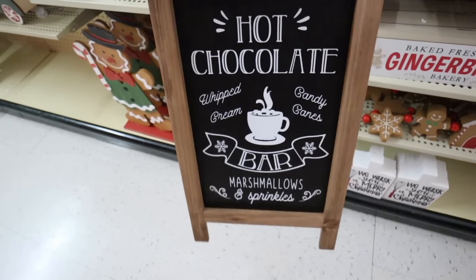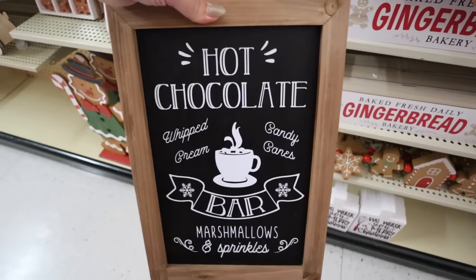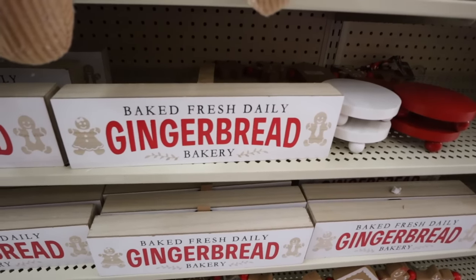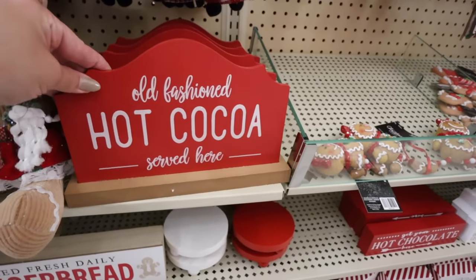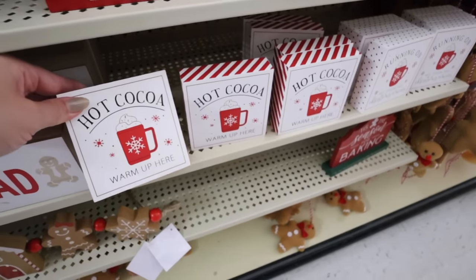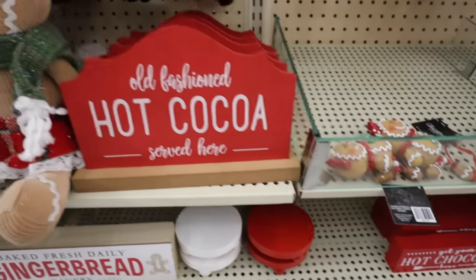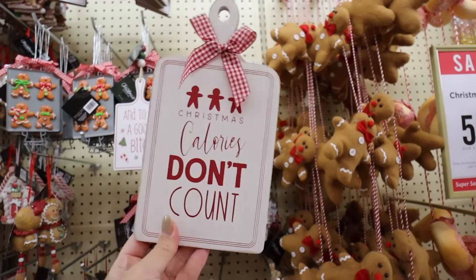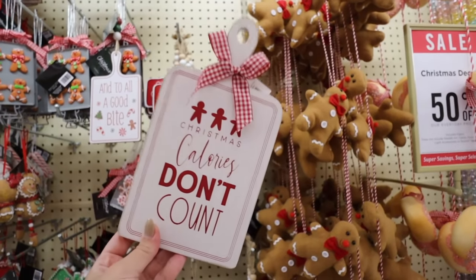This little easel sign is perfect and really neutral - it would fit with more traditional decor too. It's $15.99. This sign would also be perfect for a Christmas kitchen - it says 'gingerbread baked fresh daily.' There are also more hot cocoa signs: 'get your hot chocolate here,' 'hot cocoa warm up here.' The two smaller signs are $3.99 and this one is $9.99. There's also this one that says 'Christmas calories don't count' - perfect for a backsplash or kitchen shelf.